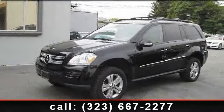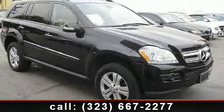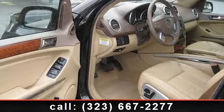Arrive in style with this 2008 Mercedes-Benz GL Class 4.6L. Don't miss this great deal on a luxury vehicle. This vehicle comes with a reliable 8-cylinder engine connected to a smooth shifting automatic transmission.